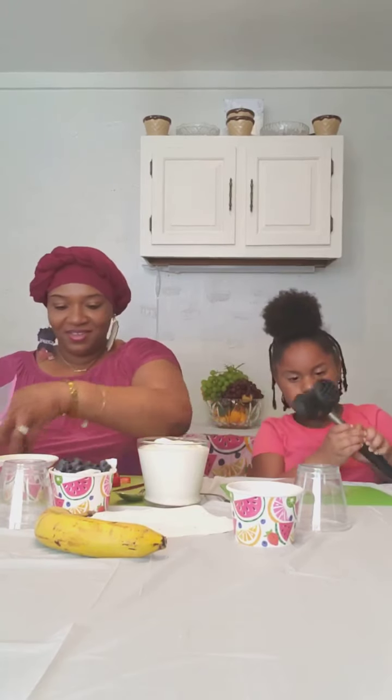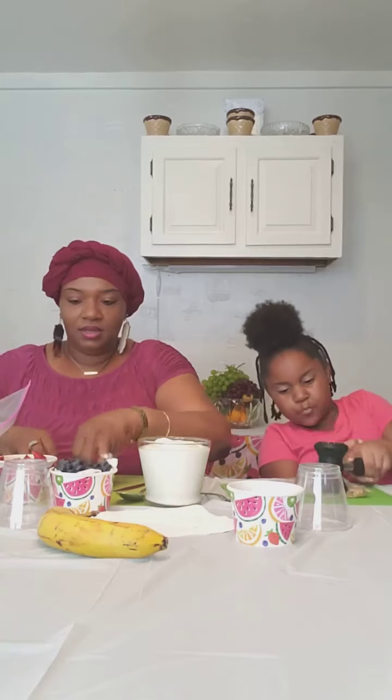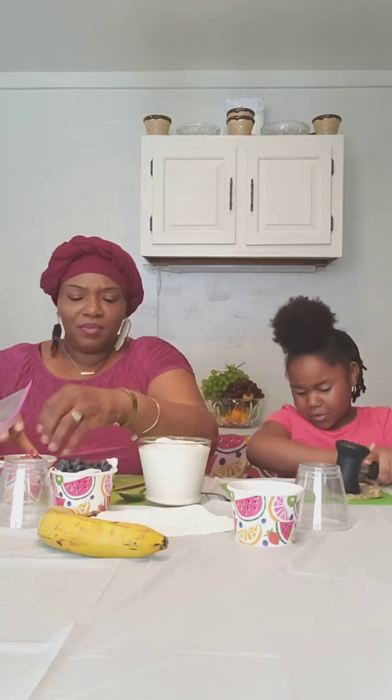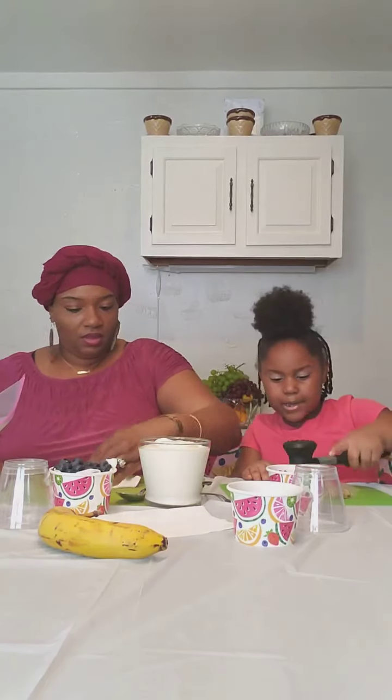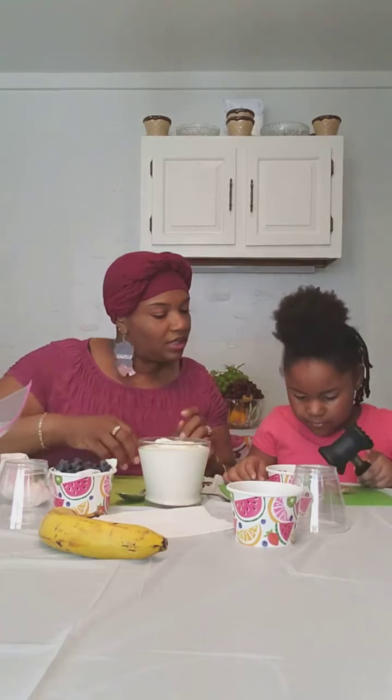We're going to get rid of the strawberry tops — whichever you want to call it. Always remember to wash your hands before preparing food. I usually wear gloves, especially when I'm preparing food for others. Since this is for my own tummy, we are all good. They don't have to be the tiniest — they just need to be smashed up enough so we can layer them.